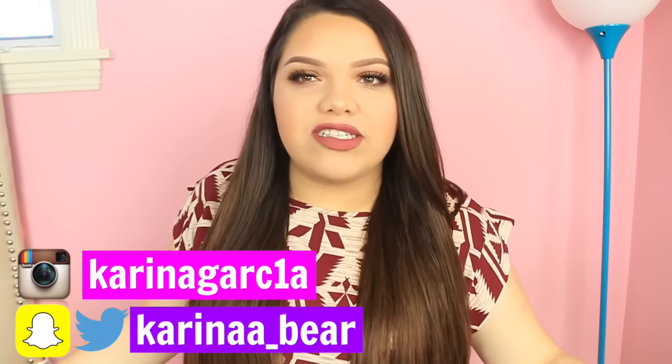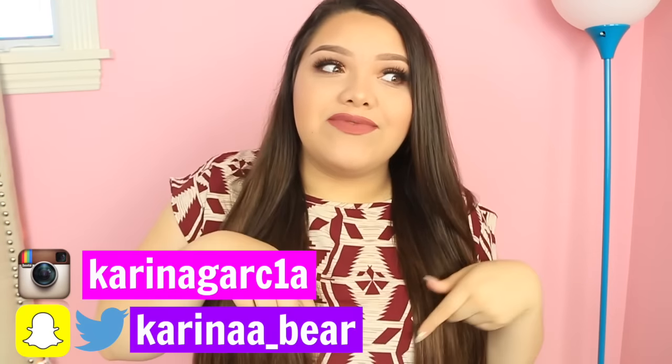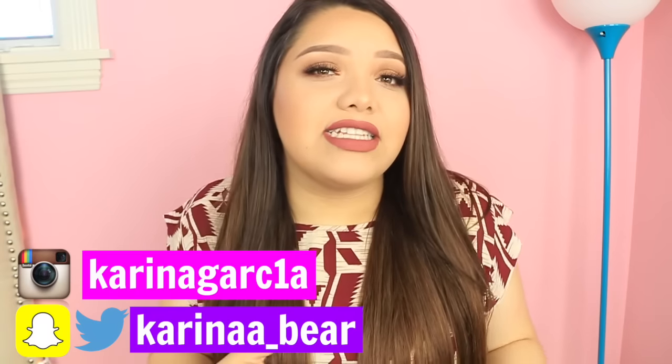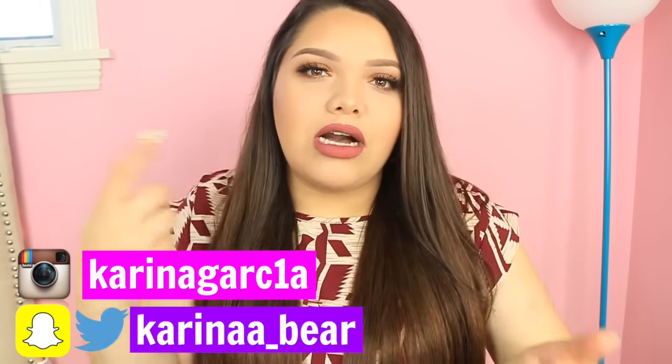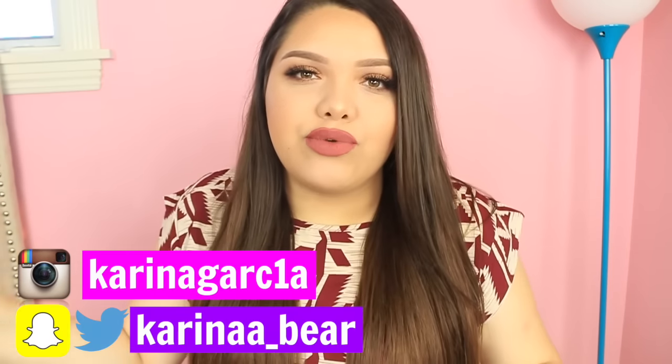Hey, welcome back to my channel everyone. First of all, if you guys are seeing the same clothes in a lot of my previous videos, it's the same day — I'm just filming a lot of intros. I really hope you guys like this video. If you do, make sure to click the like button, comment down below your video suggestions. Thank you guys so much for watching, let's go ahead and get straight on.